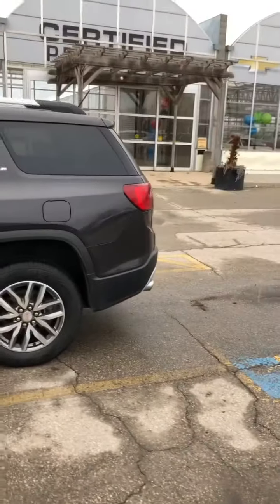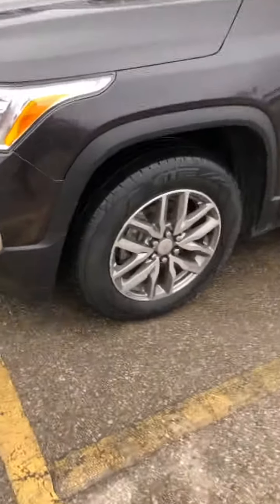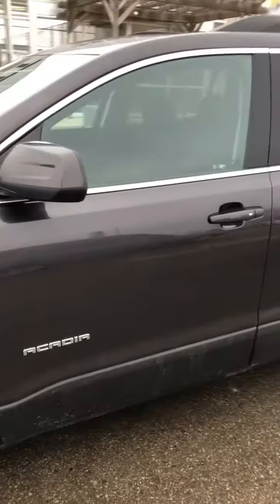This is the exterior of the 2018 GMC Acadia SLE. It has just under 50,000 kilometers and is in a gray color. Nice 18-inch rims here. Body-colored moldings on the side, and you do have those smart touch handles. Capless gas tank as well. This is all-wheel drive with dual exhaust. It's got a power lift gate, which is a nice touch.